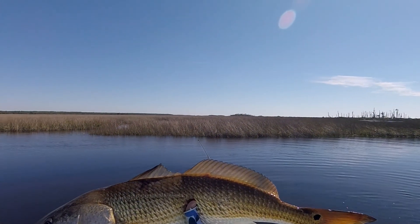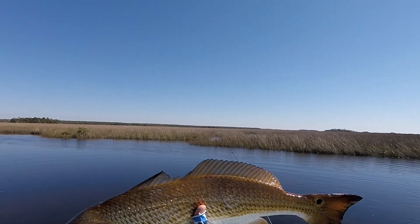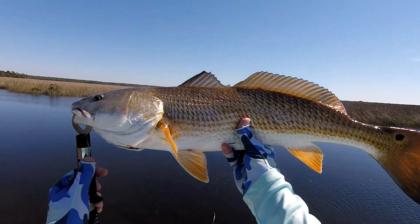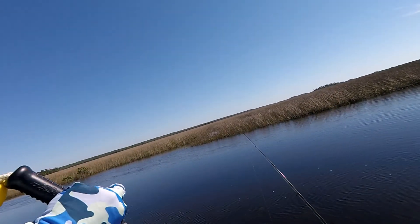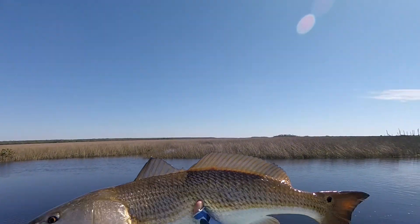This is the first red of the afternoon — 25 incher, one spider. Caught him on the Dean down there. That's a whopper, that's the way I like to see him.